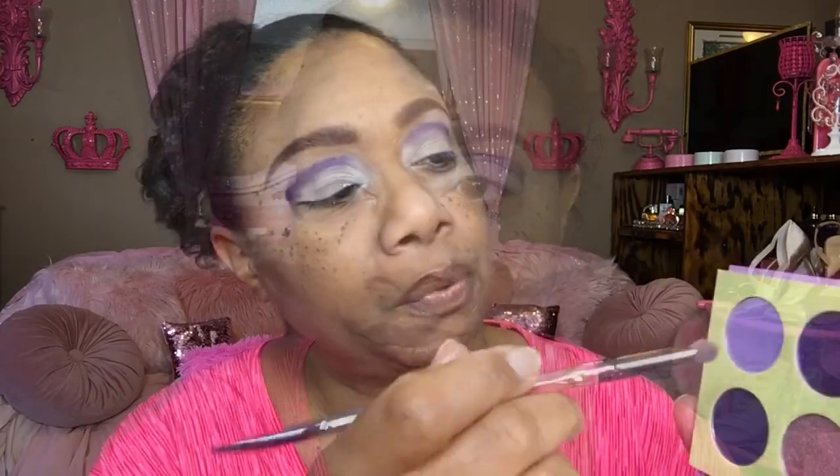And then I'm going to go into this lighter purple right here and just place that on top of the first purple. I'm going to cut the crease with the LA Girl Pro Concealer — some on the back of the hand, flathead brush, just dipping it in there. And we're going to proceed to cut the crease.